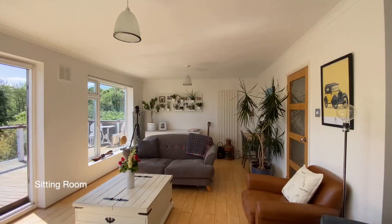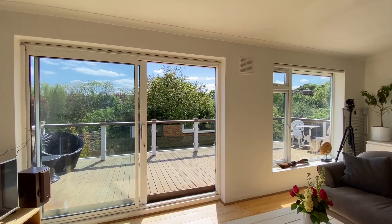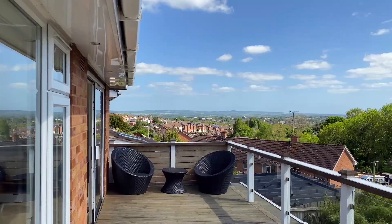A very impressive elevated room, with a gas fire and large patio doors and windows opening up to the Sun Terrace, which enjoys a wonderful view over Exeter.